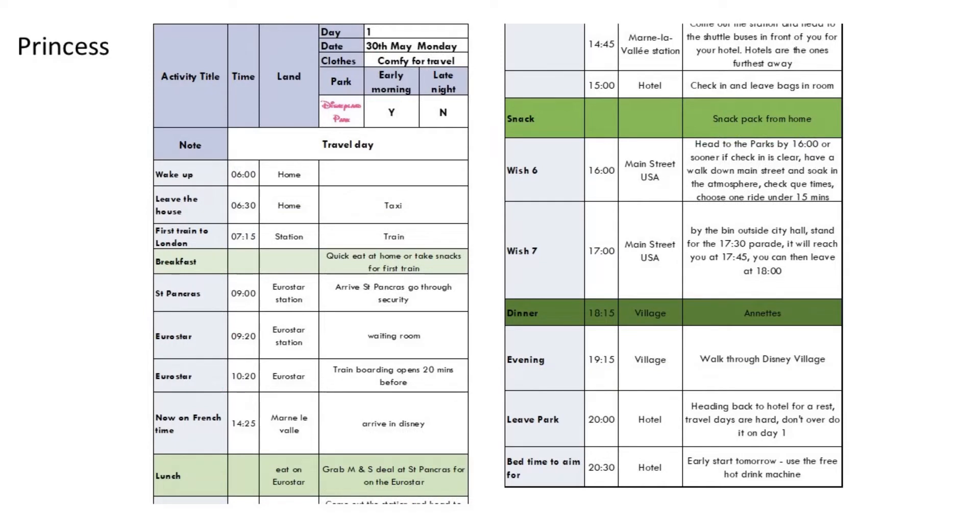Now for the princess version. This one is without a meal plan. On day one I've kept all the arrival details the same — getting to Disney mid-afternoon with lunch already sorted — and aiming to get into the parks for about four o'clock. Try one ride by checking the app for short queues, then get into position by the bins at City Hall to soak up the Disney feeling. After the parade, leave the park and head to Annette's in the village — super fun, great theming, really nice food and quite good value. If you're looking for something more budget, I've done a separate video on budget eats. After Annette's, walk through Disney Village and then head back for a rest at the hotel. Remember not to overdo it on day one.